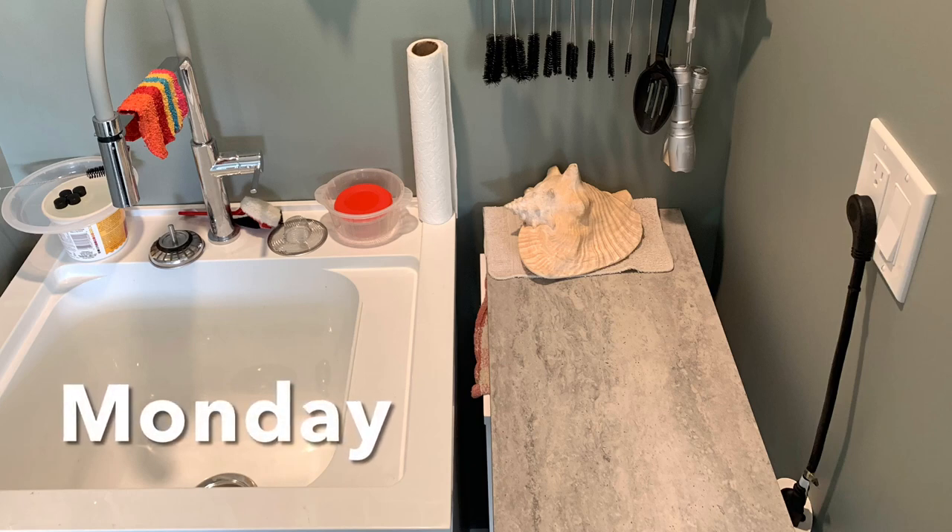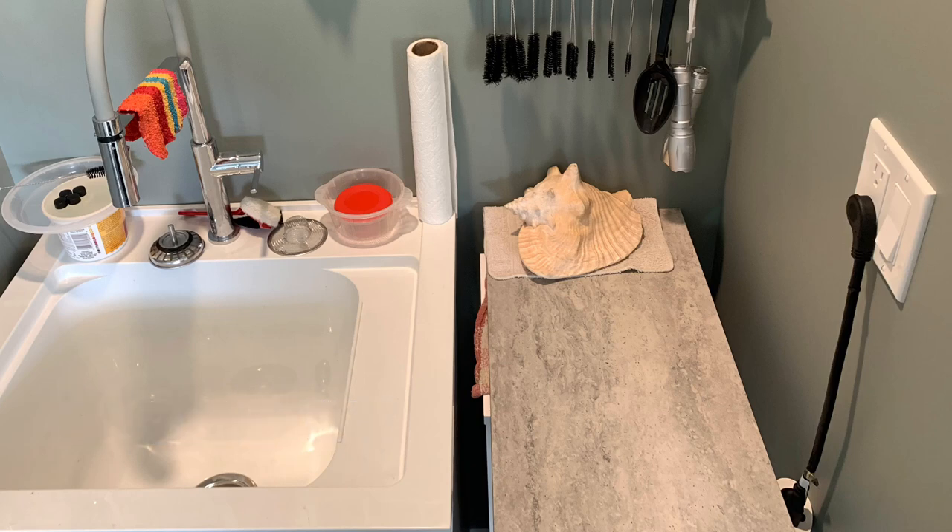Hello and welcome to Reef Girls Weekly Reef Wrap-Up number six. I started the week by clearing out a space in my fish room for a new project — more about that later.